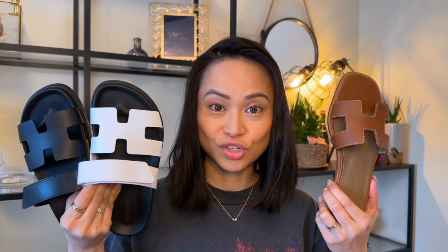Today we are going to talk about the Oran sandals as well as the Chypre sandals. Since it's almost summer, I think this is a nice time to talk about these two most sought-out sandals from Hermès. I will give you my thoughts about each of them and a quick comparison.